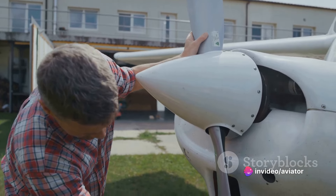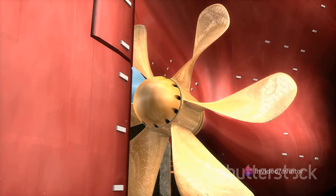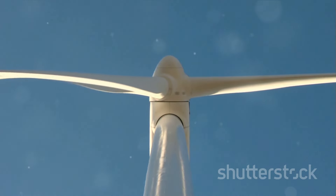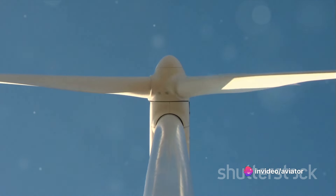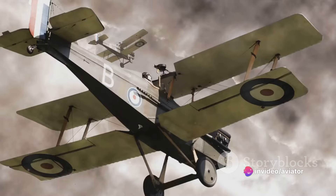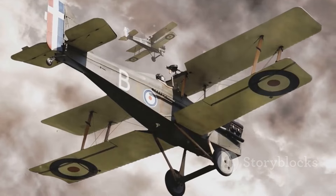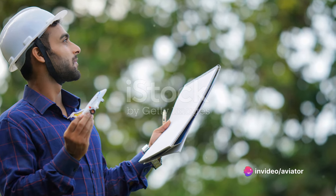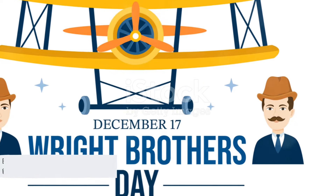But the quest for improvement didn't stop there. Engineers and scientists continued to research and develop new ways to enhance propeller performance. They experimented with materials, from wood to metal and composite materials, and even played around with blade pitch and helix angle, all in an effort to create the most efficient propellers. The Wright brothers laid a solid foundation, setting the stage for the countless innovations that have shaped aviation as we know it today. The mechanics of propellers is a fascinating subject, filled with complex physics and innovative design.